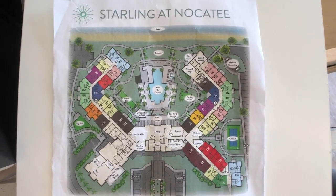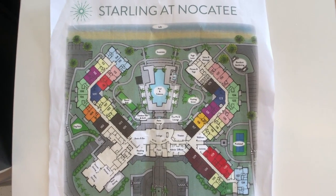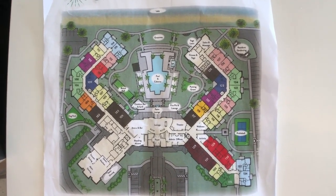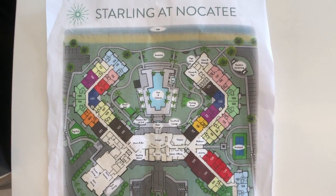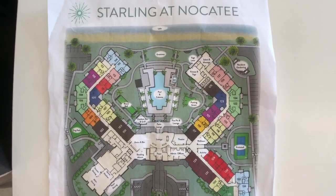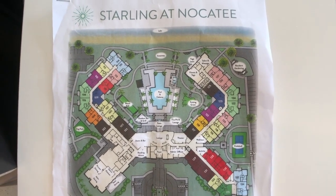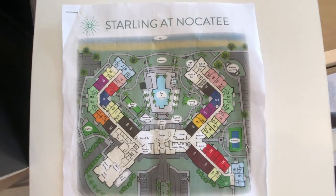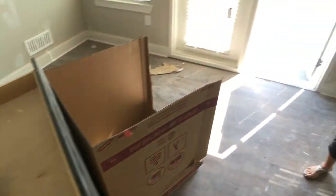So many of us have been driving by this beautiful resort-style building, and today we are at the second phase of Starling at Nocatee's independent living. I am beyond excited that we get to show you beyond the front doors. Carrie is going to give us a behind-the-scenes, dusty-boots tour. I am Heather with the Nocatee Welcome Center.